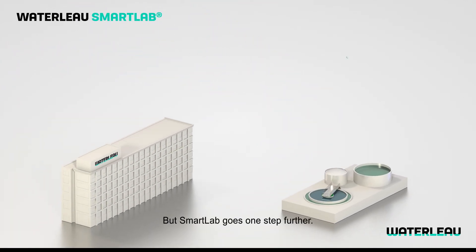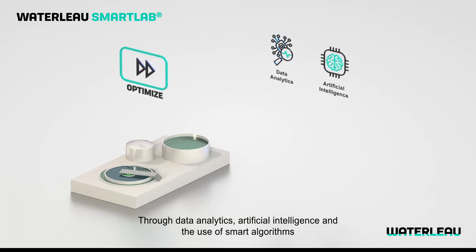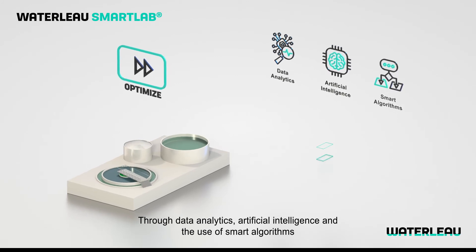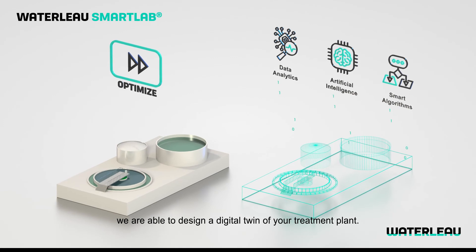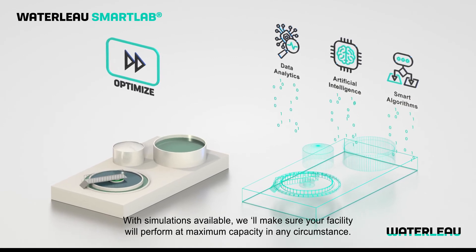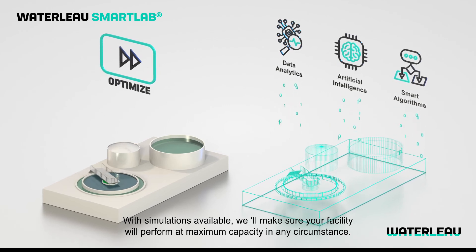But Smart Lab goes one step further. Through data analytics, artificial intelligence and the use of smart algorithms, we are able to design a digital twin of your treatment plant. With simulations available, we'll make sure your facility will perform at maximum capacity in any circumstance.